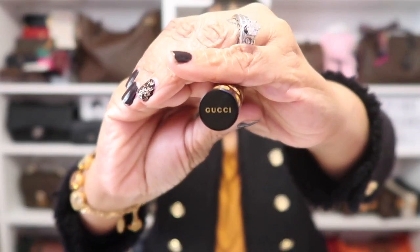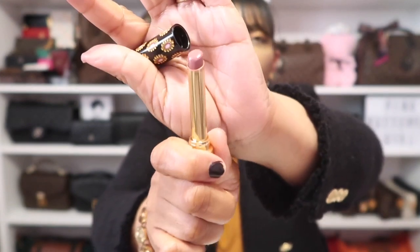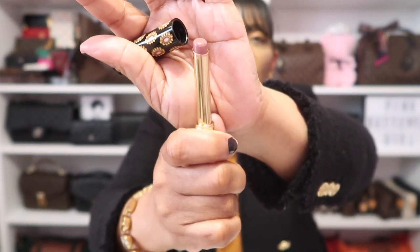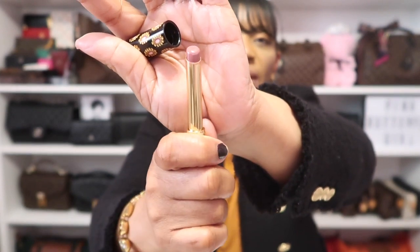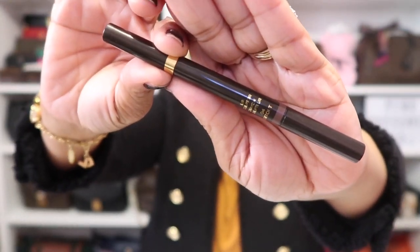As for my lip combo today, I'm wearing this Gucci lipstick called Call It A Day. It comes in gorgeous packaging and it's such a beautiful nude — a nudie rose shade that I love. I have that on my lips along with a Tom Ford Lip Liner in Extort.